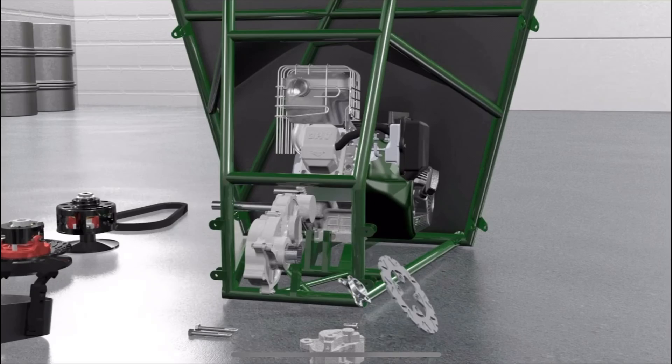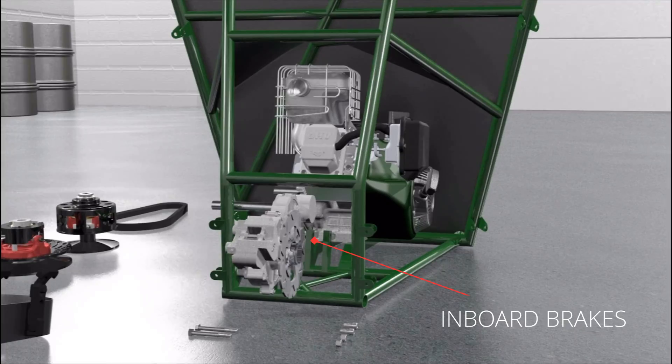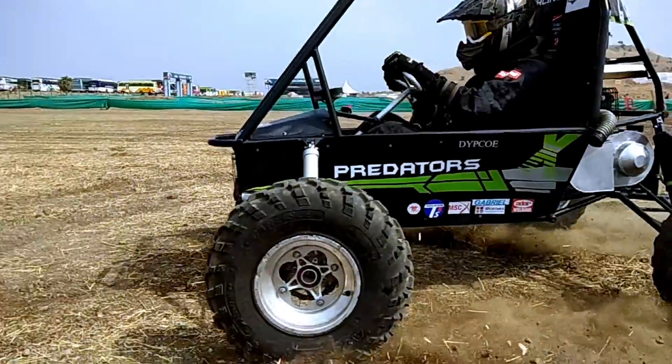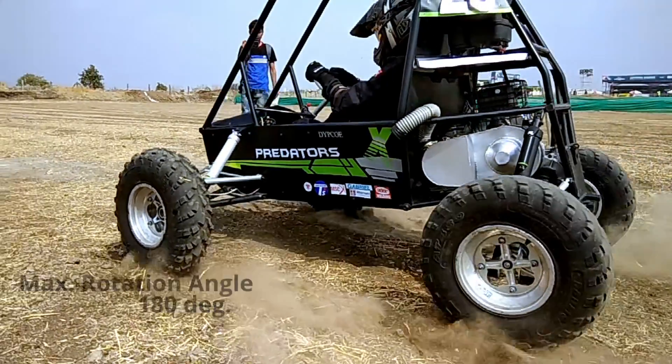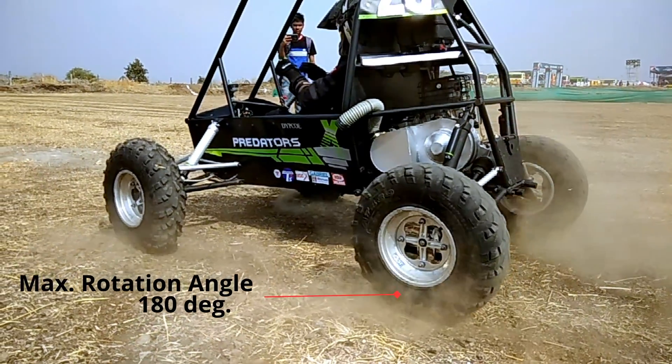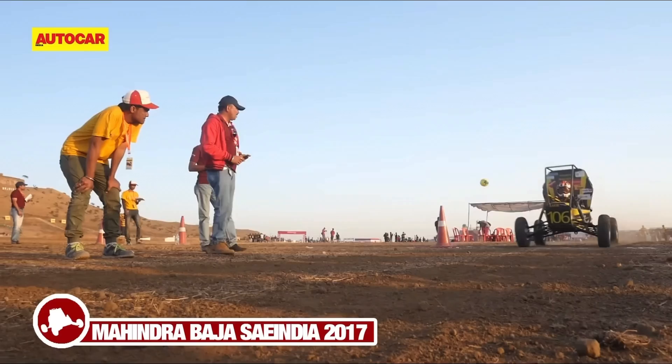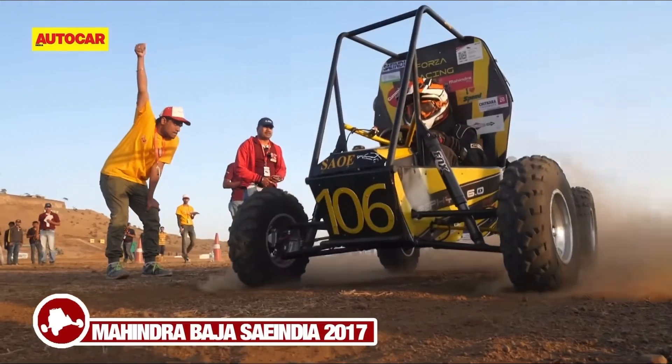Here's the challenge unique to Baja India: many teams use inboard brakes, which come with their own intricacies. This can lead to a delay in braking on one of the rear wheels, causing a maximum rotation of 180 degrees. Effective braking in this scenario means all four wheels stop rotating and the vehicle comes to an immediate halt.